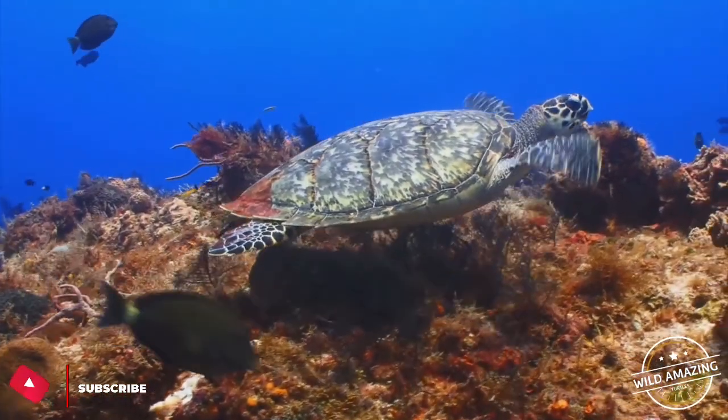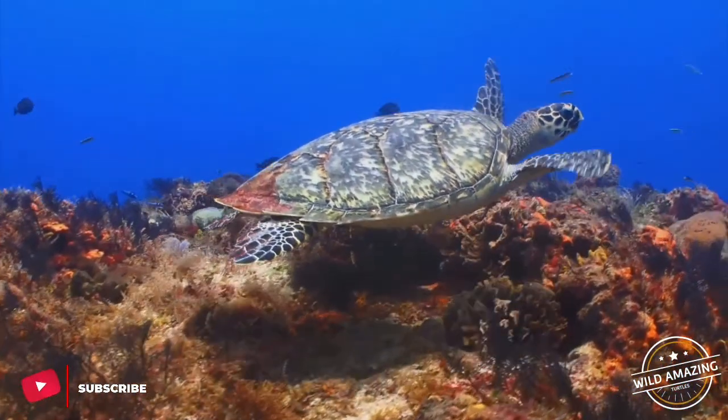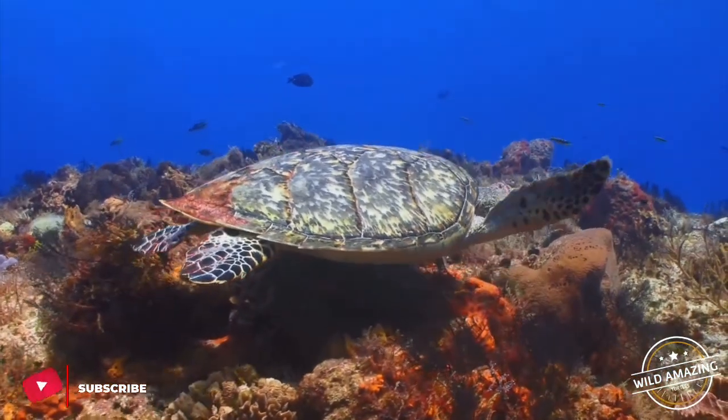Blue sea turtles, black land turtles. Synonyms include Chelonii Laterali 1800, and Chelonia Ross and McCartney 1802. Turtles are the only vertebrates with a complete shell.